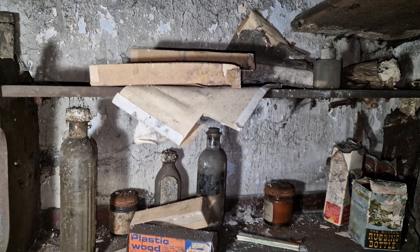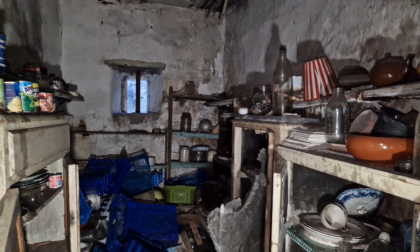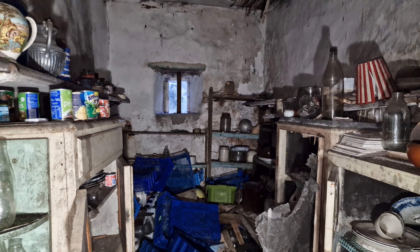It smells weird in here. It doesn't smell like a typical abandoned place — it's got a funny smell, a bit of an oily smell. Maybe that's coming from some of the old stuff in here.